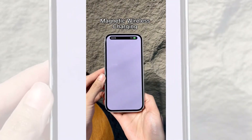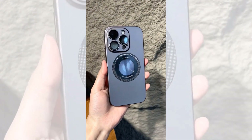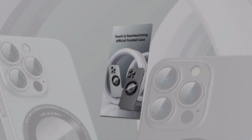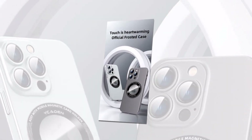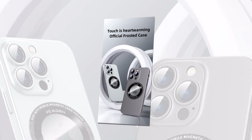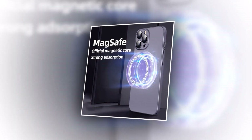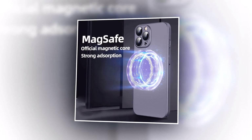Our phone case is designed with a robust hard PC material, offering superior protection from scratches and accidental drops — built to withstand the rigors of daily use. We understand the importance of your iPhone's branding. Our MagSafe wireless charging phone case features a strategically placed logo hole, showcasing the elegance of your device. Our MagSafe wireless charging phone case is compatible with iPhone 14 Pro Max.